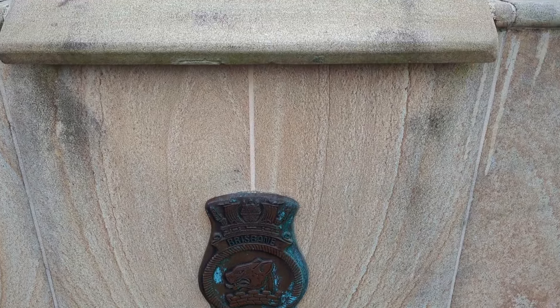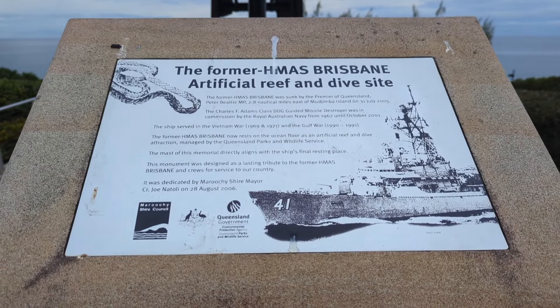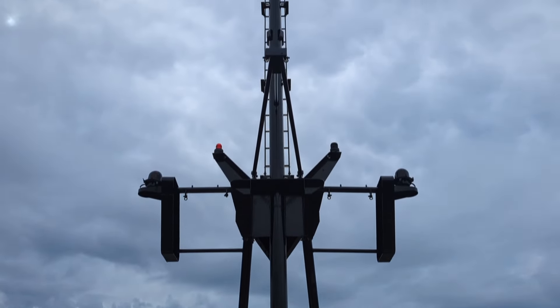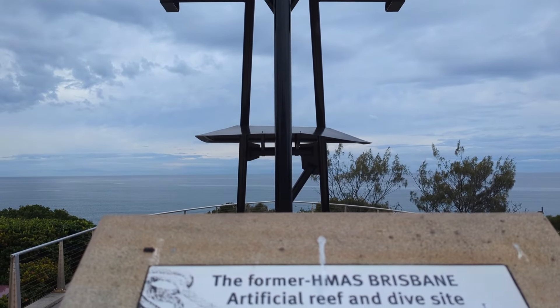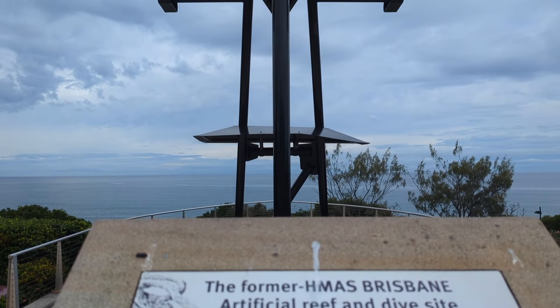This is a memorial to the HMAS Brisbane - a guided missile destroyer launched in 1967 and decommissioned in 2001. This is the mast, and she's actually about 2.8 kilometres in line with us out to sea as a reef for diving upon. Always a use. Up here on the lookout at the HMAS Brisbane memorial.